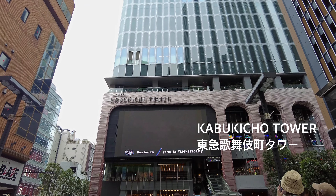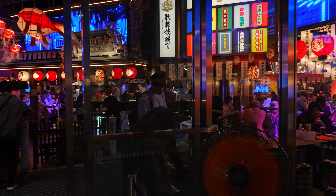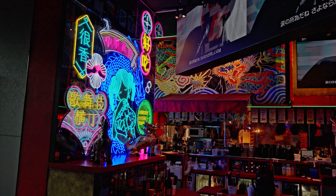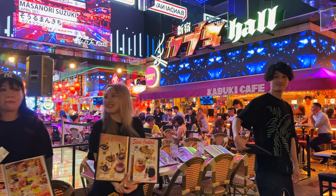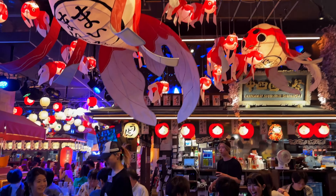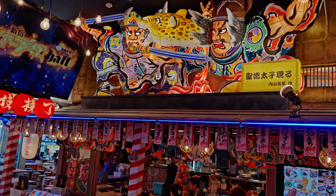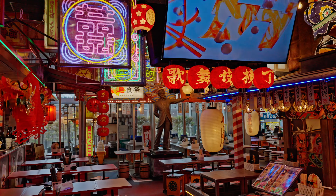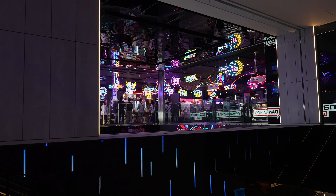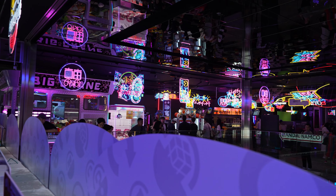Next to the Toho Cinema is the new Kabukicho Tower. It features a festival-themed food floor and a game center on the second and third floors, while theaters and a hotel occupy the upper floors.